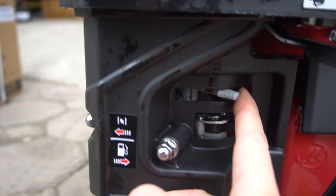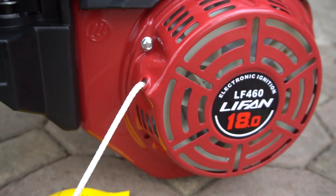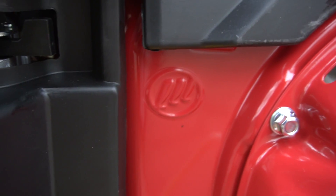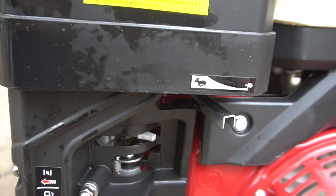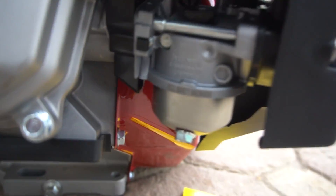Carburetor, 2 air filters. Opening the bag, in the bag you can see the logo of Lifan. The carburetor is made for Huazi.